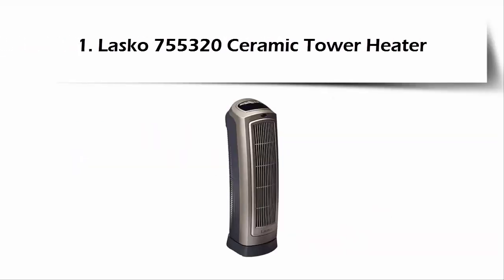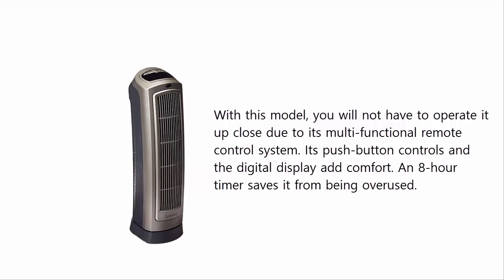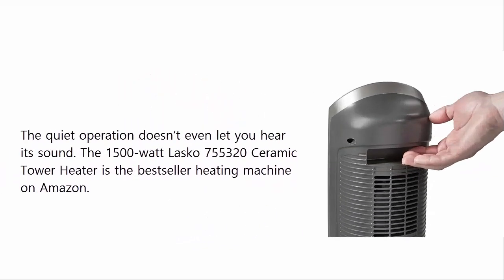At Number 1: Lasko 755320 Ceramic Tower Heater. With this model, you will not have to operate it up close due to its multifunctional remote control system. Its push-button controls and digital display add comfort. An 8-hour timer saves it from being overused. The quiet operation doesn't even let you hear its sound. The 1500W Lasko 755320 Ceramic Tower Heater is the best-selling heating machine on Amazon.